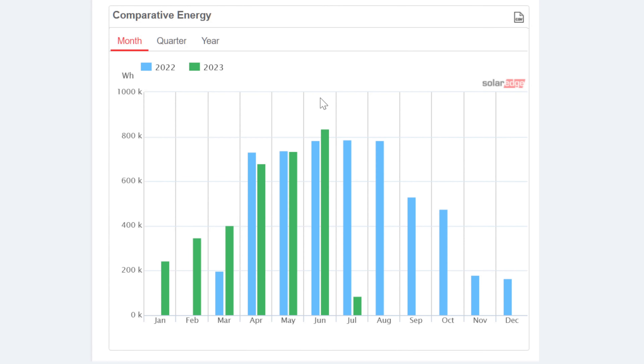I can only compare this to last year's because I've only had a couple of Junes now. Last year was 783 and this year 835 — a good 50 kilowatt hours difference. Next month in July last year was 785, very similar to 2022. I'm wondering if it'll go above 800 again next month. We've just got a couple of months left of these high values before it all starts dropping away again.